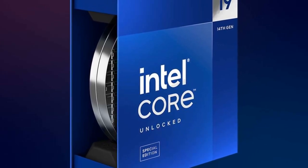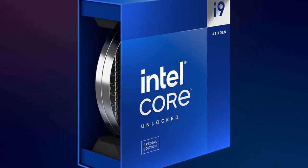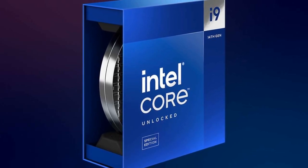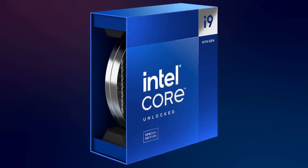The processor's launch date was previously hinted at in a report by VideoCardz. Equipped to handle demanding tasks, the i9-14900KS supports up to 192 GB of DDR5 memory and is fully compatible with Z790 and Z690 motherboards.